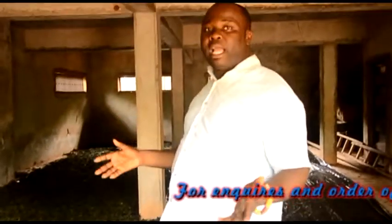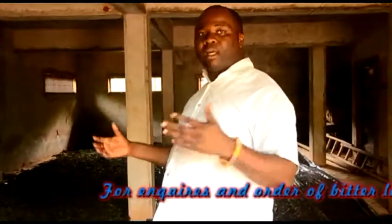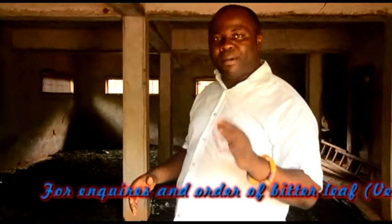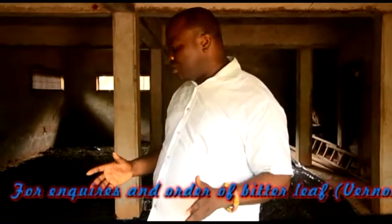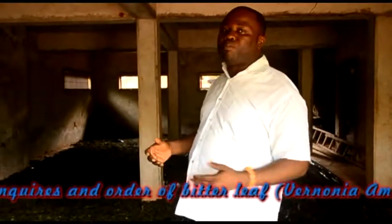Some of our clients normally engage our services in drying it. After that, they normally export it in that format to Europe, Asia, and different parts of the world. And over there, it's possible to dry it further, grind it into powder, and encapsulate it.